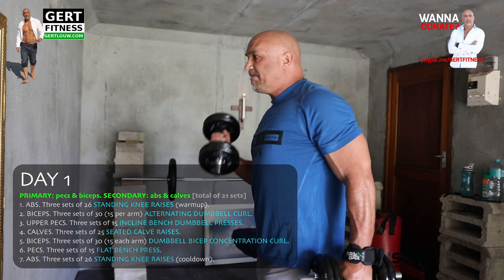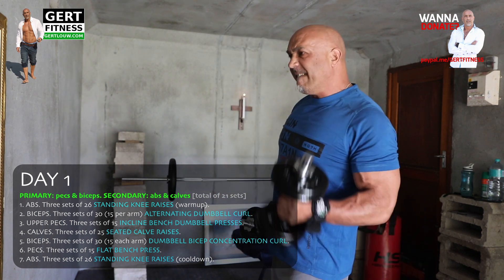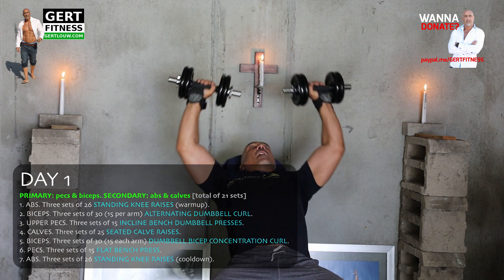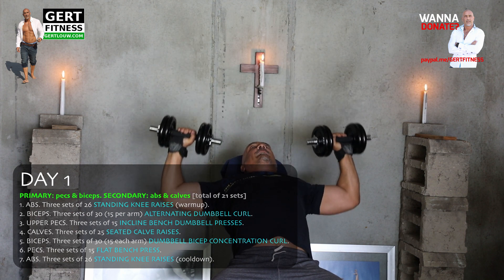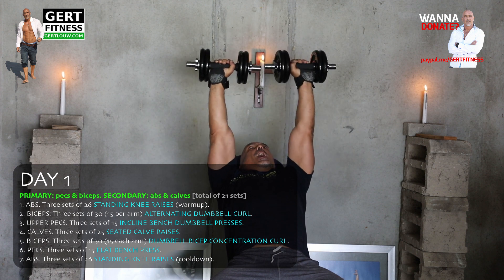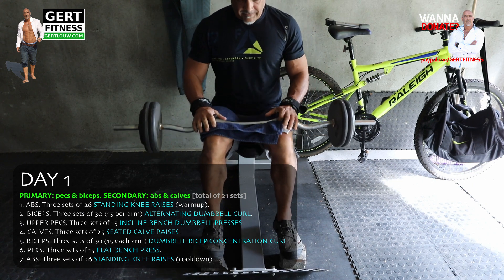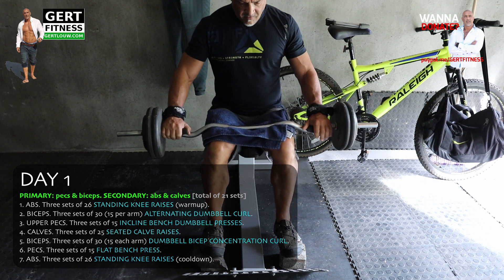Biceps: three sets of 30 alternating dumbbell curls — each set is 30 reps, which is 15 reps per arm. Upper pecs: three sets of 15 incline bench dumbbell presses. I'd suggest using various incline angles, not always sticking to a single angle — it helps change the attack on different aspects of the muscle. Calves: three sets of 25 seated calf raises. I use a bench to sit on with two bricks under the front part of my foot and the EZ bar on the upper part of my leg.